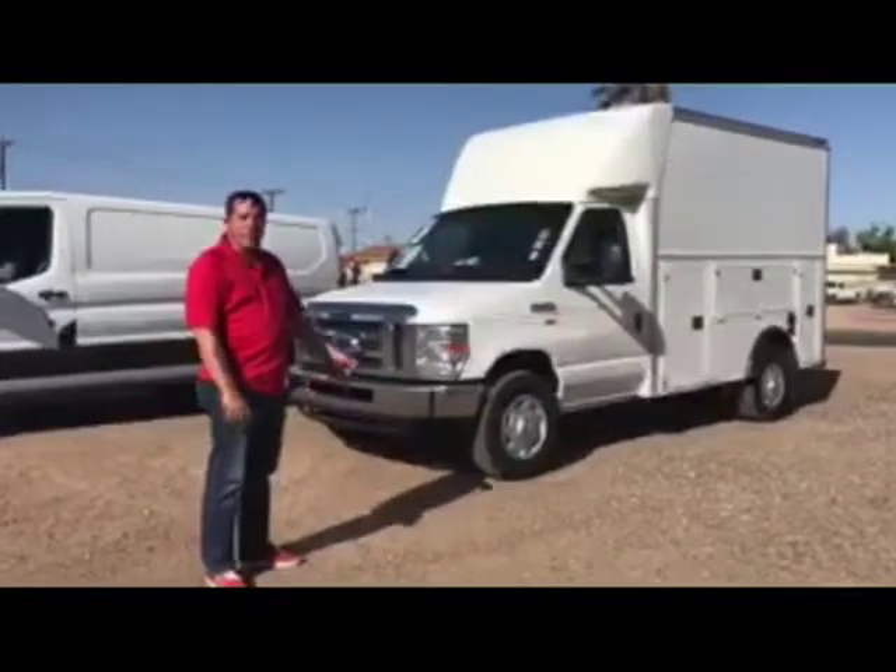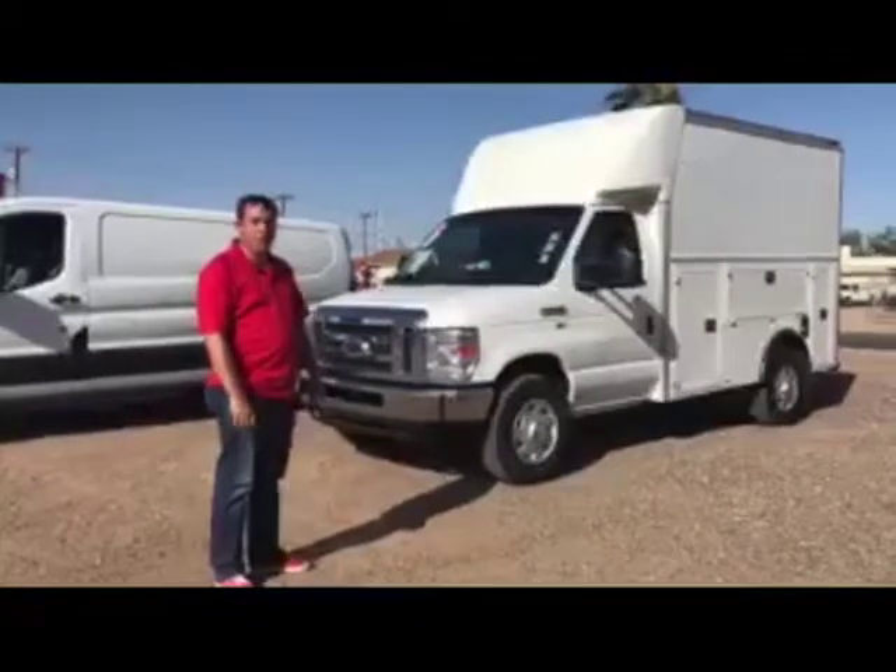Check us out on the web. Give us a call. Let us go to work for you to find your next work truck.